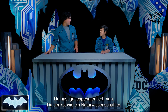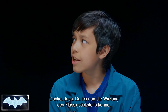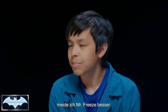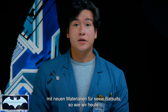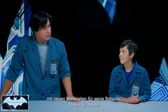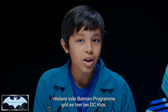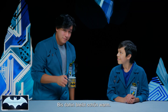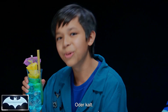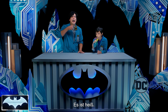Excellent experiment today, Van — you truly have the mind of a scientist. After seeing what liquid nitrogen can do today, I wouldn't want to stand up to Mr. Freeze. Well, that's why Batman is constantly experimenting with new materials for his bat suit, exactly like we were doing today. Thanks everyone for joining us on Batman's Science Lab. You can find more awesome Batman content here on the DC Kids channel. In the meantime, stay warm out there. Or cool. I'll cheers to that. It's hot.